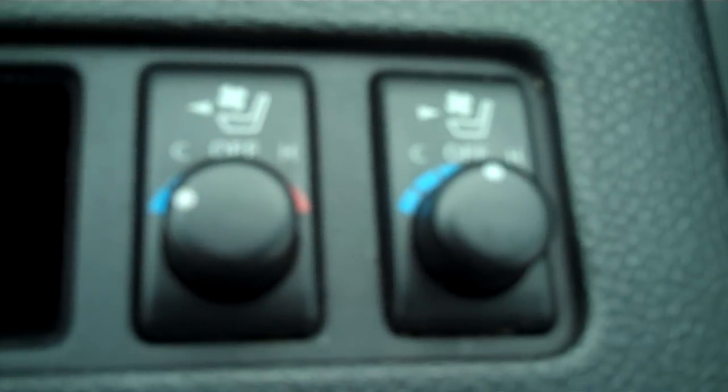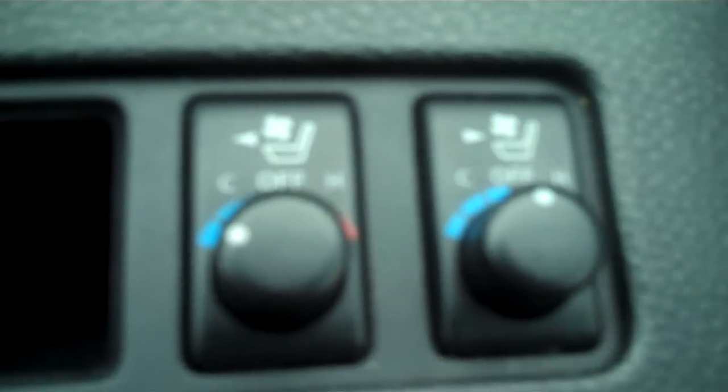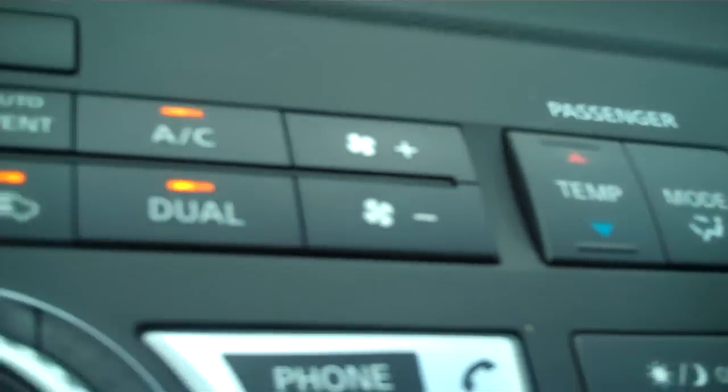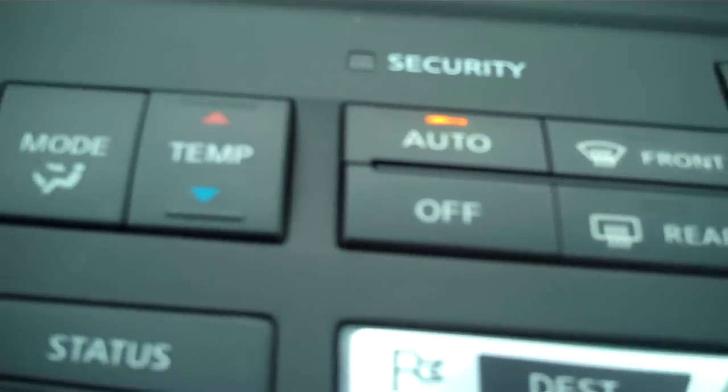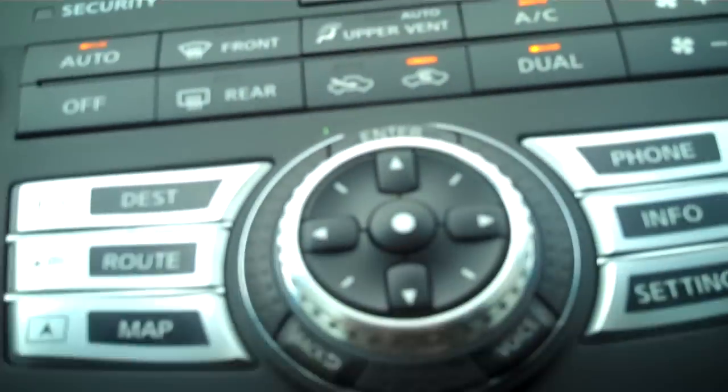Down here are the seat climate controls — not only are the seats heated on both sides, but they're also cooled, blowing air right through the little pores in the seat. You also have dual climate control, so you can have a different temperature on either side — a very neat feature.